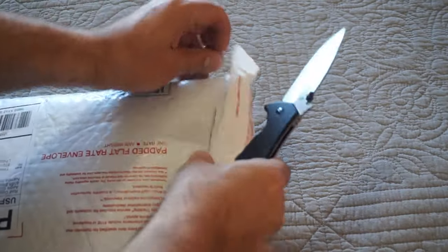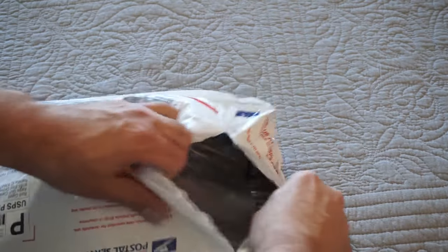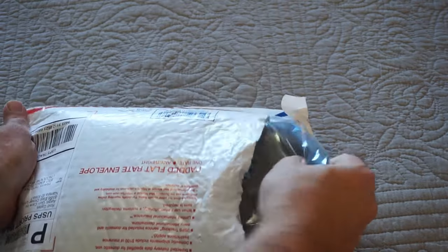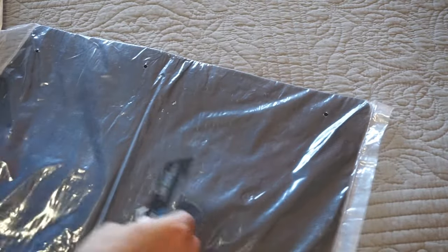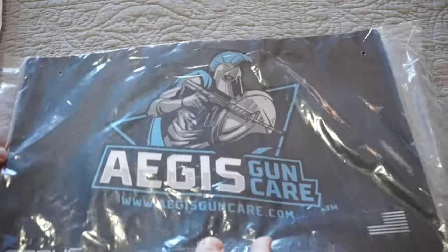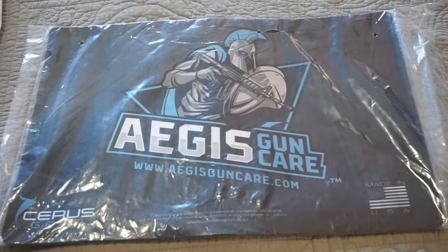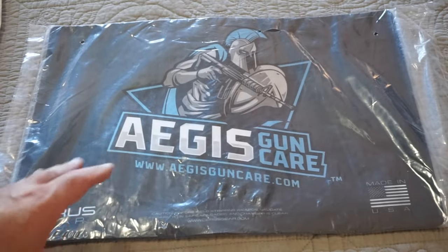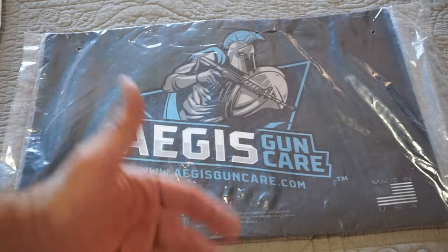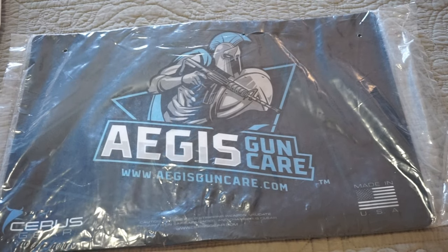Let's see what we have in the package. Going to be careful — we don't want to crack any bottles open or cut through any fabric. First things first, we've got ourselves a very nice cleaning mat. My current mat is getting pretty old and saturated, so we're going to be rocking the Aegis Gun Care mat in all future gun cleaning videos. It's nice because it absorbs all those fluids and muck that would normally get on your countertop and potentially stain or ruin it.